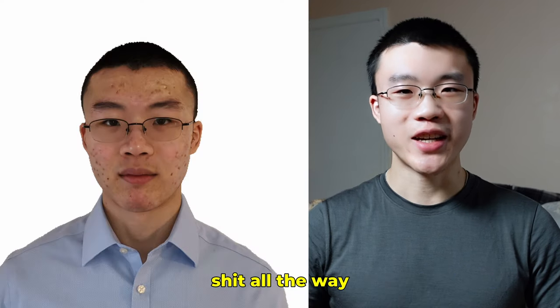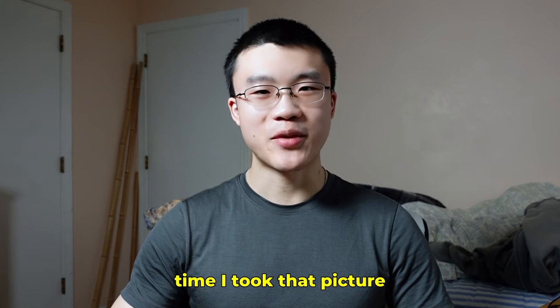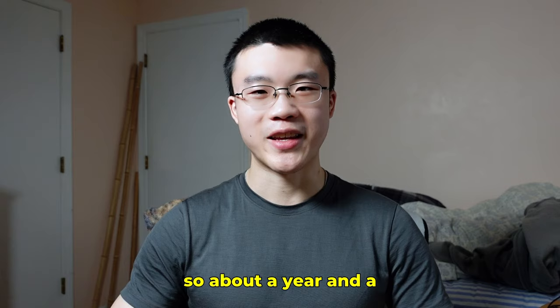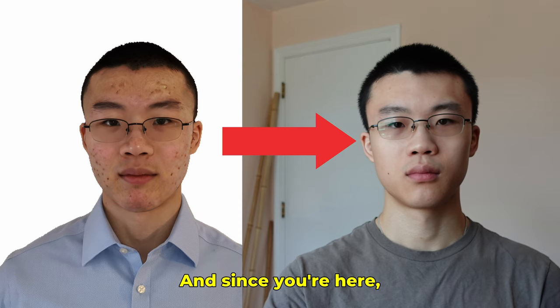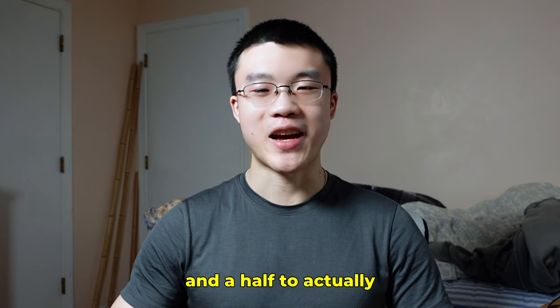Ever since middle school my skin has been bad, all the way through university — about seven years. But then in the last year and a half my skin has finally cleared up.